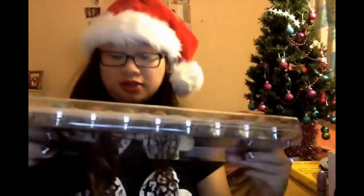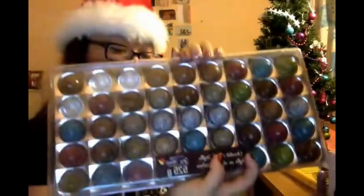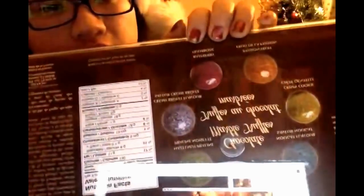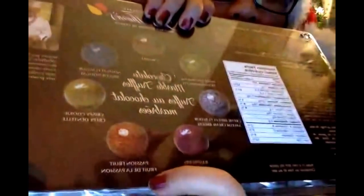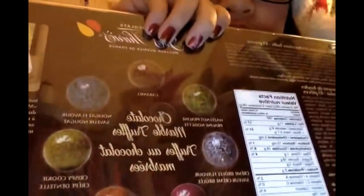I also got this chocolate marble truffle, which I've already opened. As you can see, three are missing, but it is actually really good. There are different types of flavors — the creme brulee, the passion fruit, the raspberry, creme brulee, caramel, nougat, and crispy cookie. I've actually tasted the chalini and the caramel and the crispy cookie, and they're actually super good.